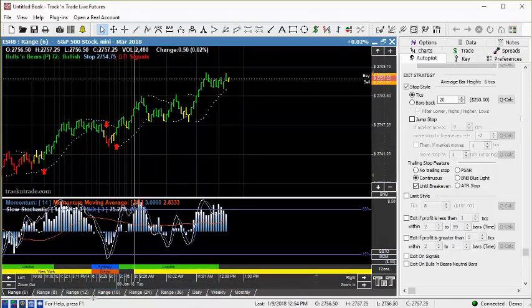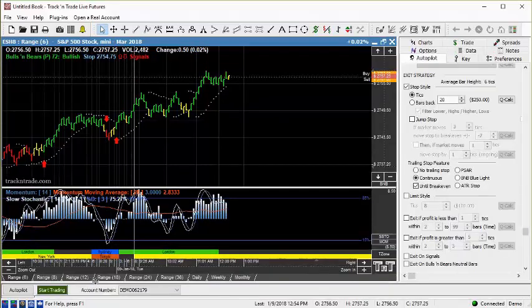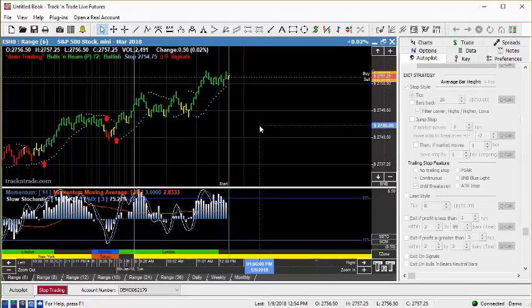So go ahead, hit that — one more step — start trading, and away you go.